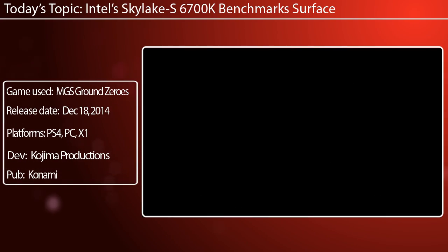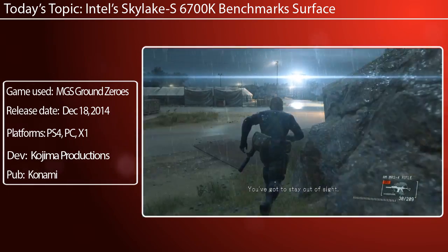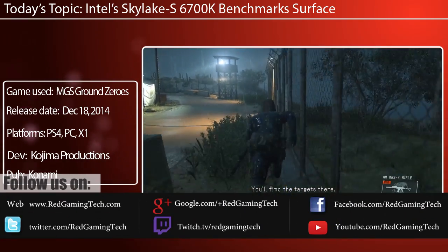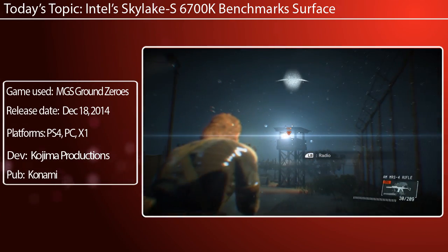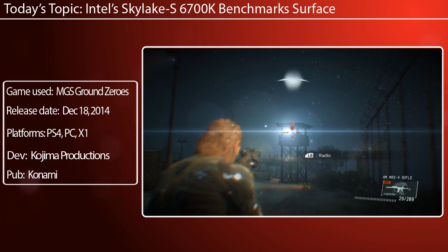Ladies and gentlemen, this is a GamingZitcom video. There have been some leaks concerning Intel's Skylake. These supposed leaks put the i7-6700K, which is currently the flagship of the Skylake S, versus Intel's own i7-4790K, which of course is the Devil's Canyon.